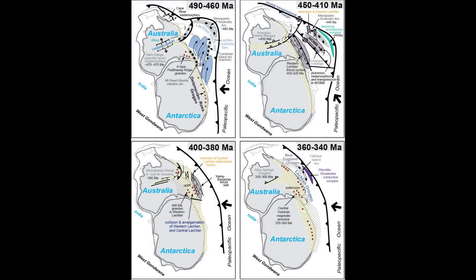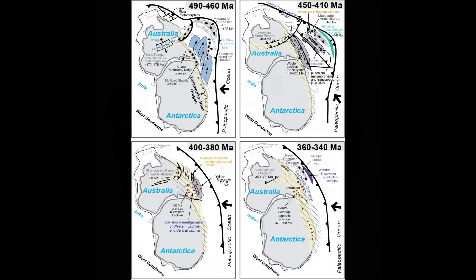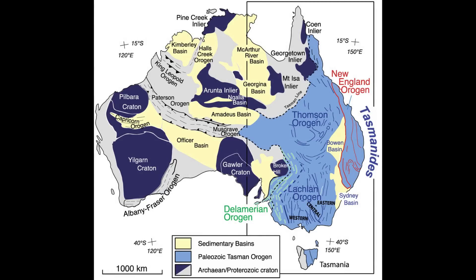The Lachlan Orogeny refers to a series of geological events that shaped much of eastern Australia, including eastern Tasmania. These events occurred over a prolonged period during the Paleozoic era, primarily spanning from the Ordovician to the Devonian periods, approximately 480 to 360 million years ago.